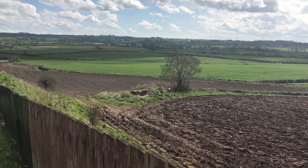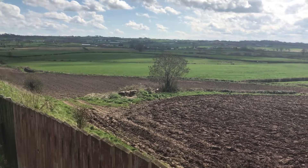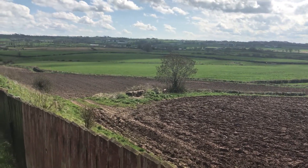How would you like this for a view from the back of your house? Well, we have just the house if you like this.